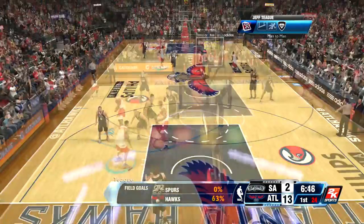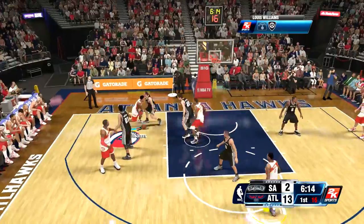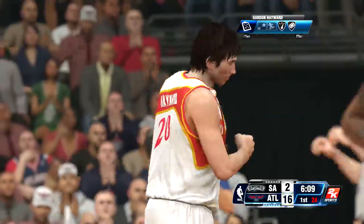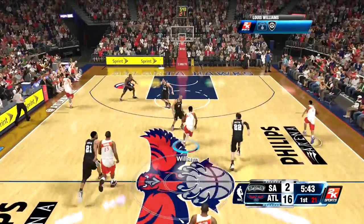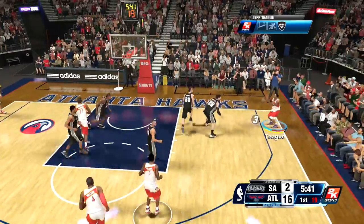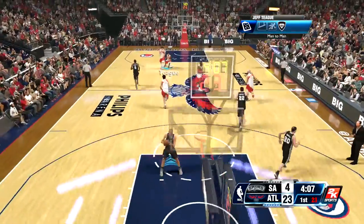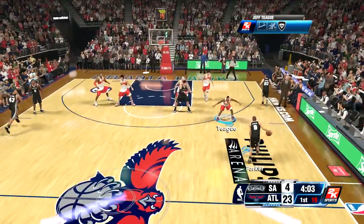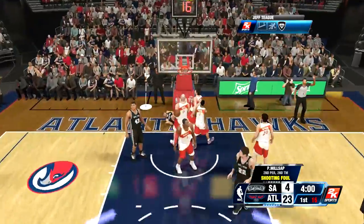Jeff Teague hits the pull-up three. We're shooting 63% on the day and the Spurs still have not made a field goal. Gordon Hayward shoots the three and gets that one to go — it's already 16-2. This game is getting out of hand and it's not even through the first quarter. Jeff Teague corner three and he gets that to go. 19-2, the lead just keeps growing as the Spurs finally do score — they're now at four but we're at 23, a 19-point lead in the first quarter.